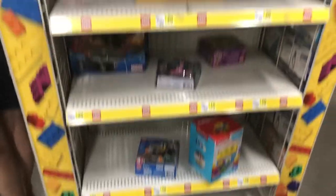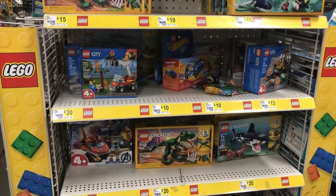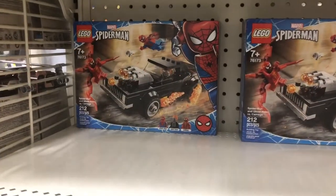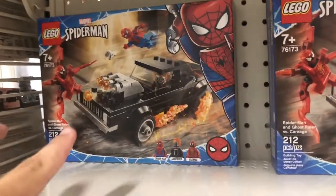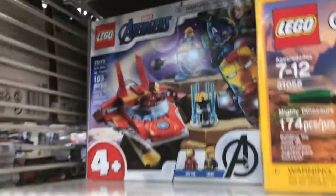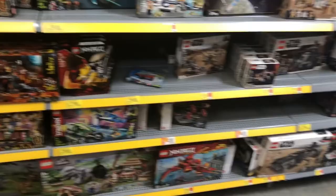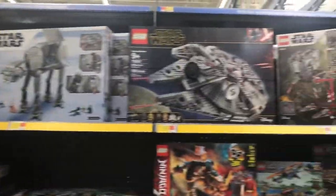We're here at Dollar General — it's literally just this one corner shelf, but there are Legos here, confirmed. Spider-Man sets, but just Spider-Man vs. Ghost Rider and Ghost Rider vs. Carnage. This set is actually at Walmart for $16, this one is $20, so don't get it here. Nothing much changed — they restocked a little and they added the AT-AT. That's about it.